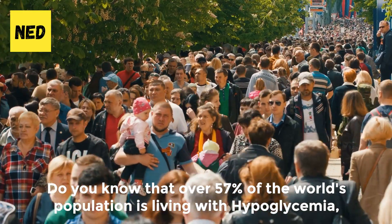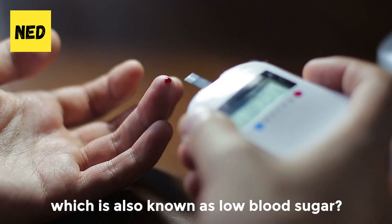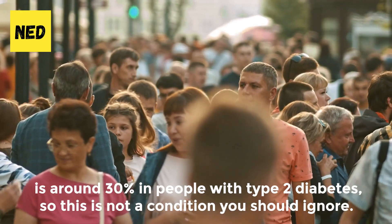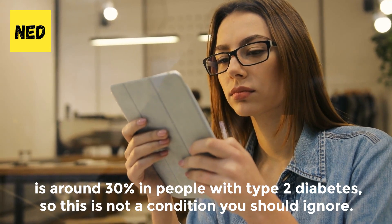Do you know that over 57% of the world's population is living with hypoglycemia, which is also known as low blood sugar? In fact, the annual prevalence of severe hypoglycemia is around 30% in people with type 2 diabetes, so this is not a condition you should ignore.